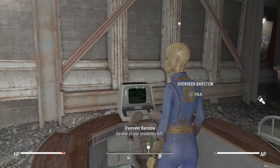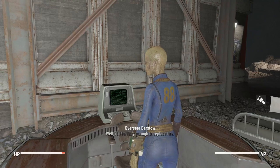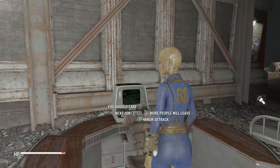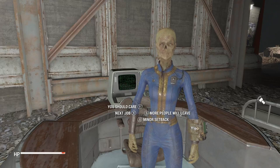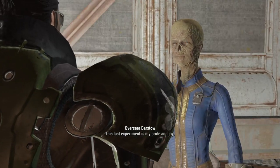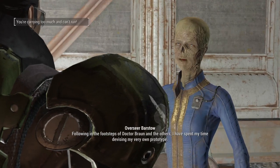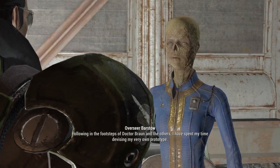One of our residents left. Well, it'll be easy enough to replace her. The important thing is that our work is progressing admirably. What's the next job? This last experiment is my pride and joy. Following in the footsteps of Dr. Braun and the others, I have spent my time devising my very own prototype.